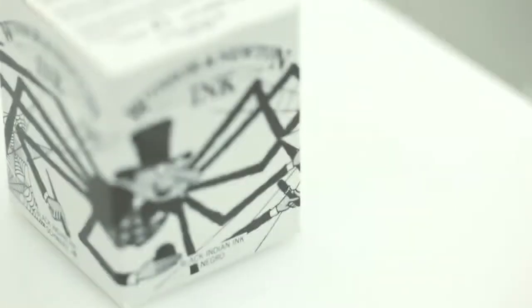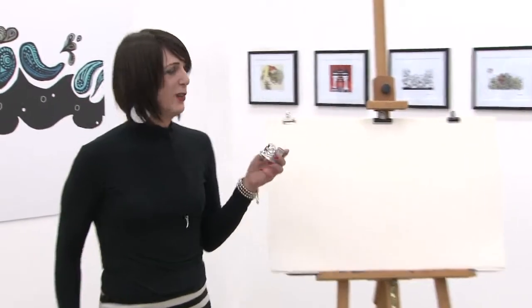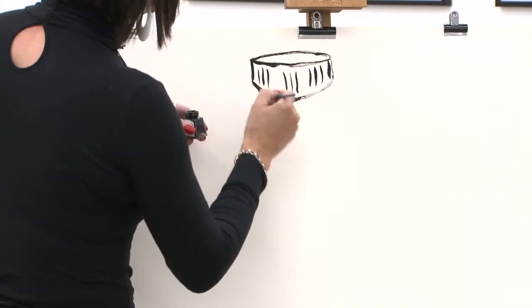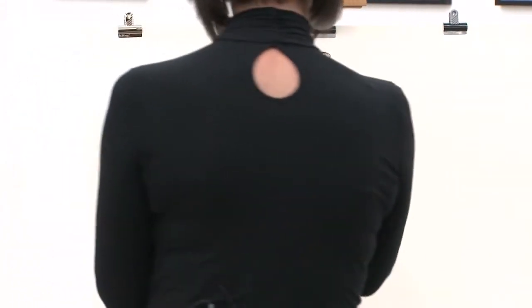I've used Windsor and Newton inks pretty much my whole career. The one I've consistently used is the Black Spider ink, which I use for every single drawing I do, every drawing I've ever done, just about. I'm hoping to meet some of the people who've entered the competition to ask them about what their idea was for the drawing.